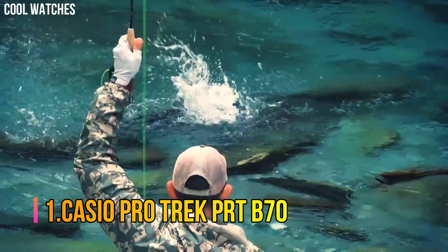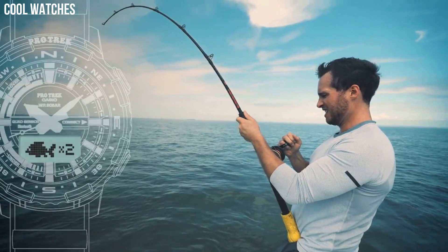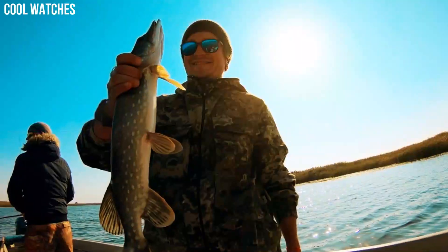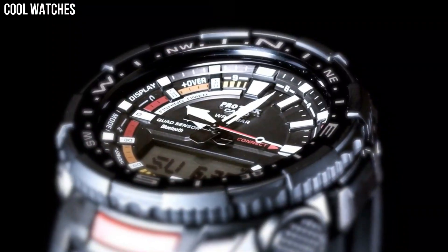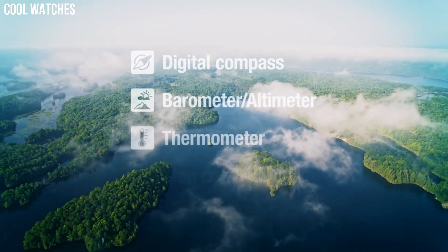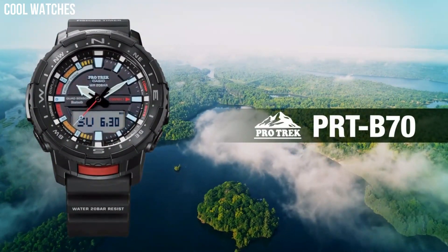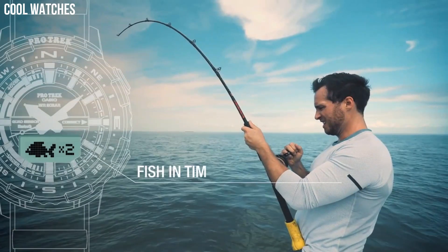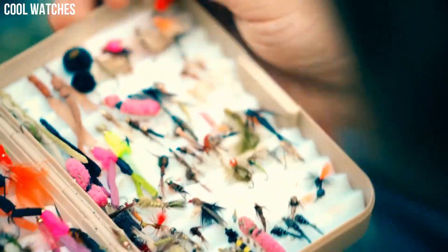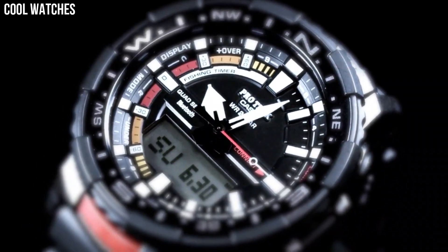Number 1. Casio ProTrek quad sensor and smartphone linking make fishing more fun. 200-meter water resistance supports a wide range of activities. Quad sensor capabilities let you measure direction, barometric pressure, altitude, temperature, and your step count. Barometric pressure measurement and other data help you get a grasp of fishing conditions at your current location and plan your daily activities. A high brightness LED light enables easy reading of the face and digital displays in the dark.